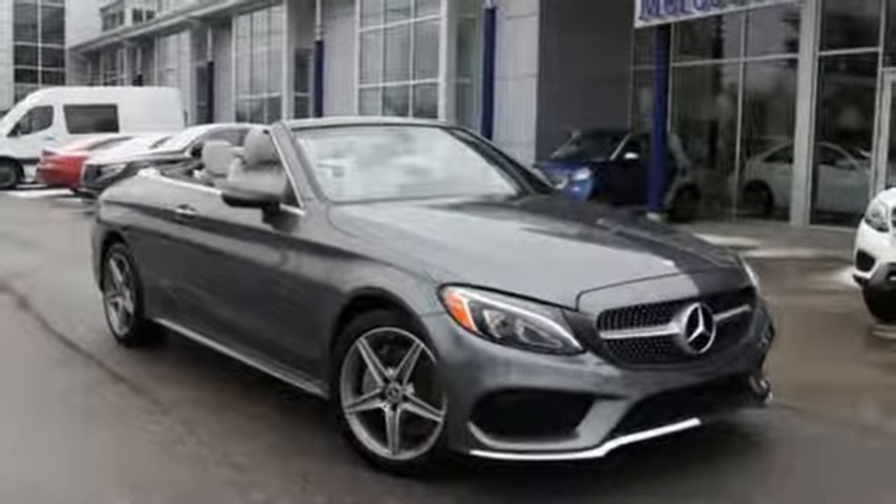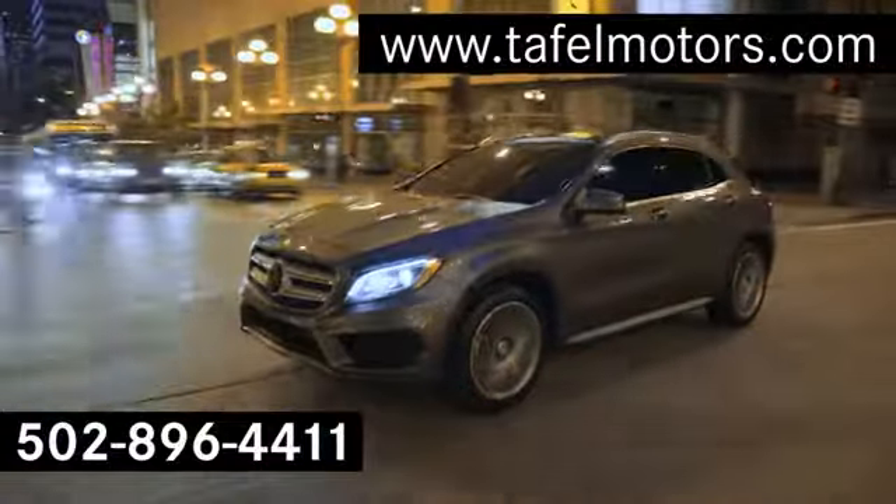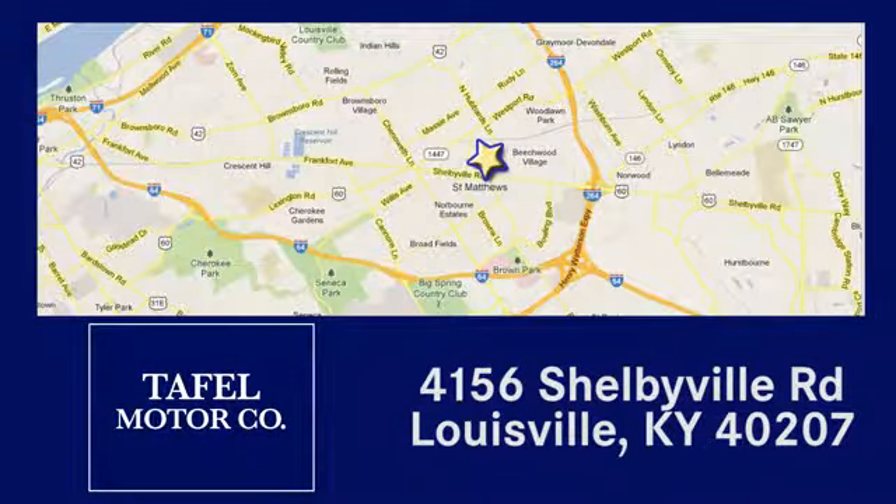The time is now — see it for yourself today. Visit us online at taffelmotors.com, or call or stop in at 4156 Shelbyville Road in Louisville. A memorable experience awaits.